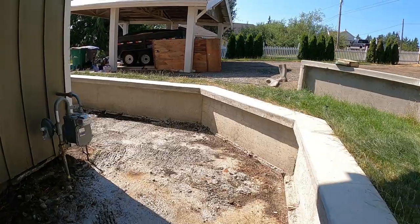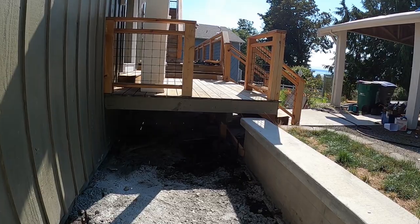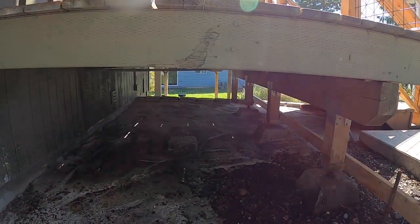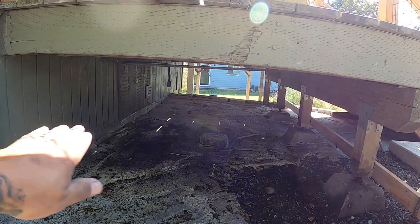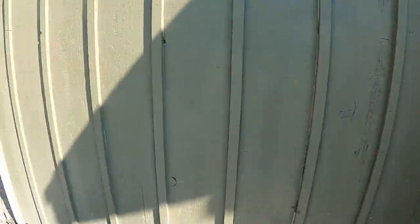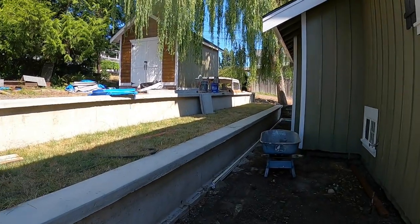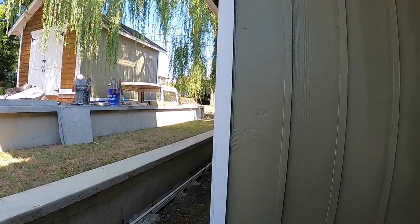It goes around, wraps around the corner. And then we're going to have to pour underneath this porch here. That's going to be kind of a challenge, but it shouldn't be too bad. We'll just get it under there and get ourselves a few points on that side and this side, and just make sure it all slopes down. It's only like six yards that we're pouring today. Truck should be here in a few minutes.